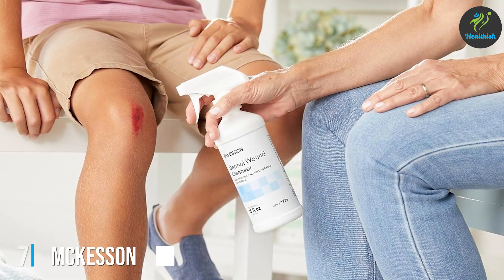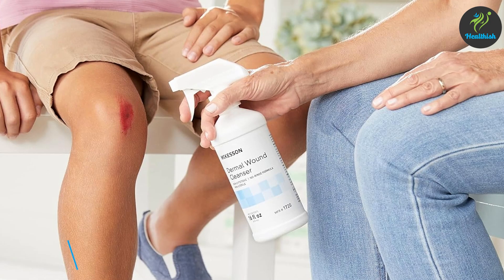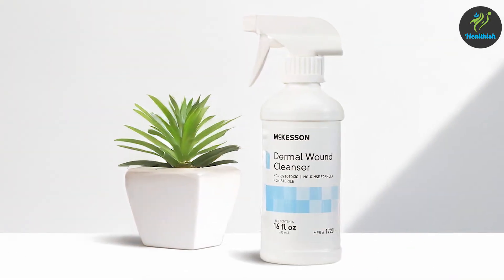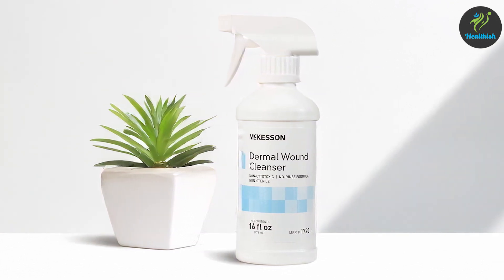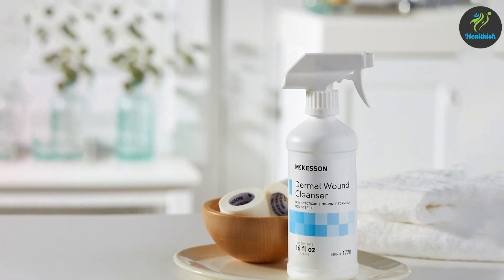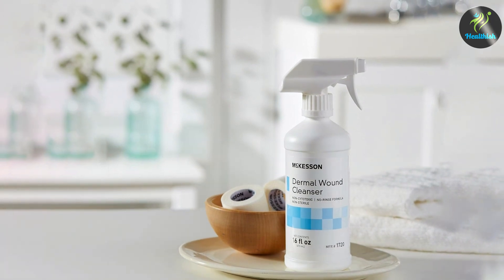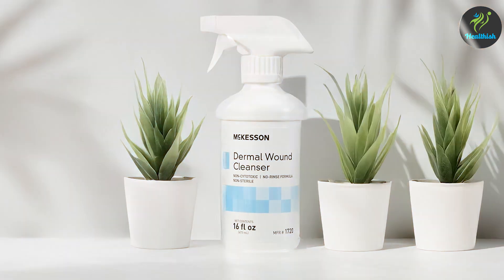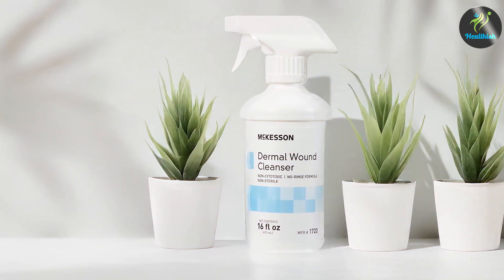Number 7: McKesson Dermal Wound Cleanser, Rinse-Free, 16 oz. McKesson Dermal Wound Cleanser is a rinse-free solution that offers convenient and effective wound care. The 16 oz bottle is designed for ease of use, featuring a spray nozzle that allows for direct application to the wound. Quality is a key feature of this wound cleanser, which is non-cytotoxic and gentle on the skin. It effectively cleanses wounds without causing irritation, making it suitable for regular use. The formulation helps to remove debris and bacteria, reducing the risk of infection and promoting faster healing.